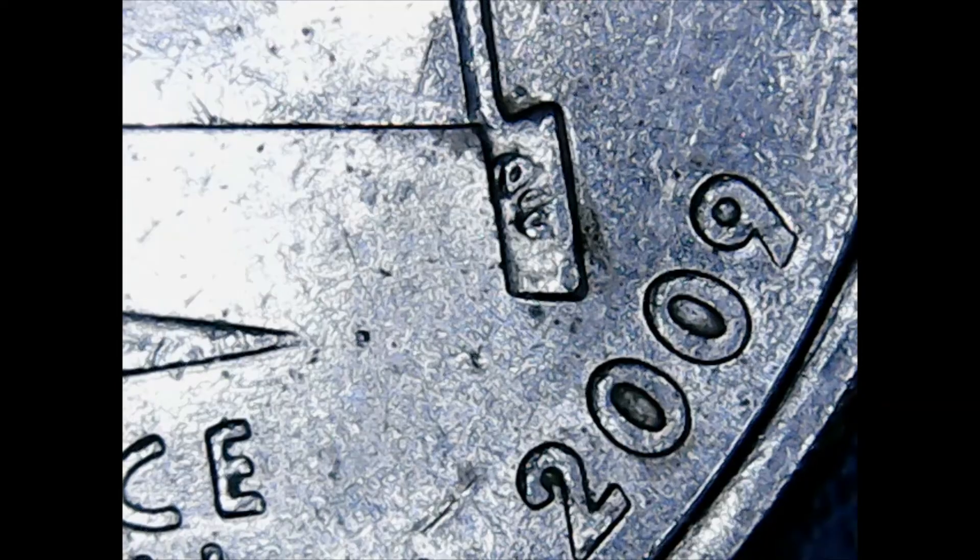Hey guys, what's up? ShoePriorate here, and today I want to close out this quarter box hunt with y'all and just share some 2009s and some random finds that I pulled. I think it would be neat to check them out under the scope, so let's get to it.